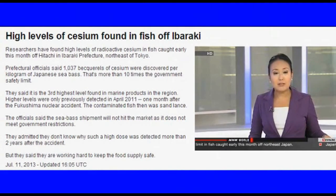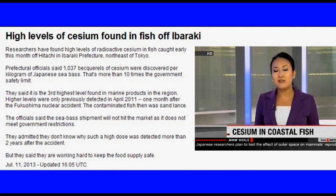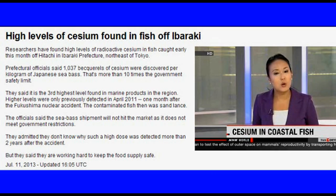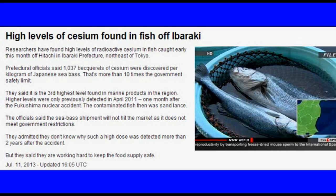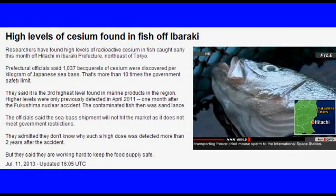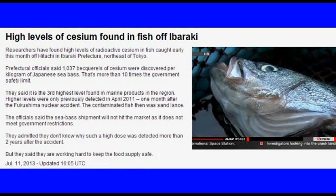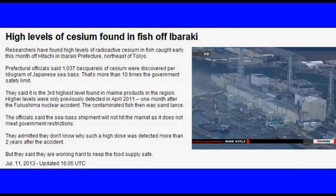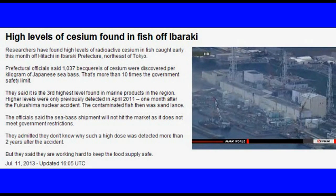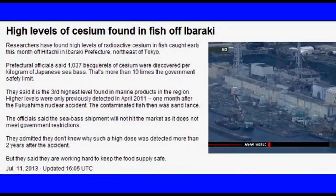A team of Japanese researchers is expressing concern more than two years after the accident at Fukushima Daiichi. They found high levels of radioactivity in fish almost 100 kilometers from the plant — Japanese sea bass caught off Hitachi City containing levels of radioactive cesium exceeding 1,000 becquerels per kilogram, more than 10 times the government's safety limit. In April 2011, several other fish caught in the same area also contained cesium above 1,000 becquerels. Researchers are trying to find out why fish are still tainted more than two years after the accident.